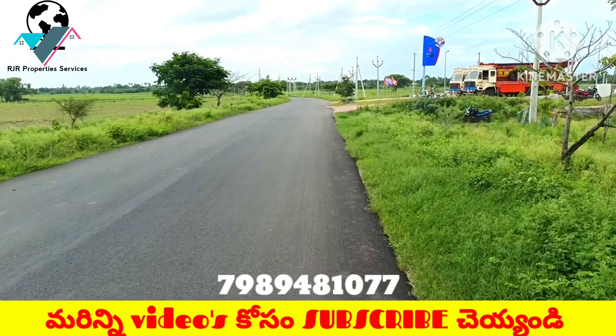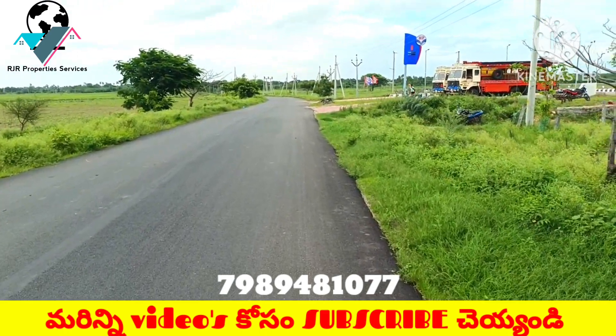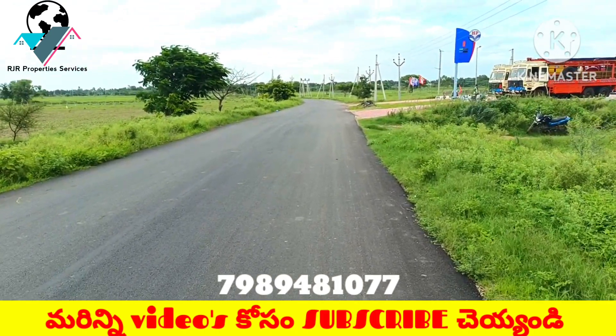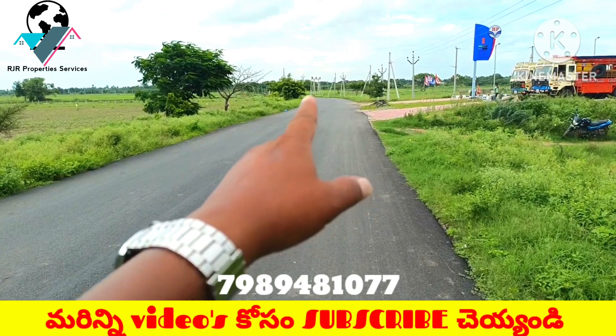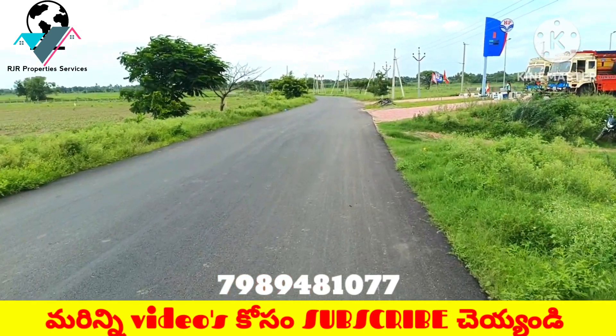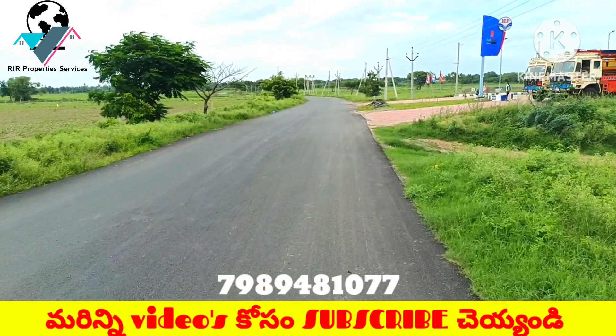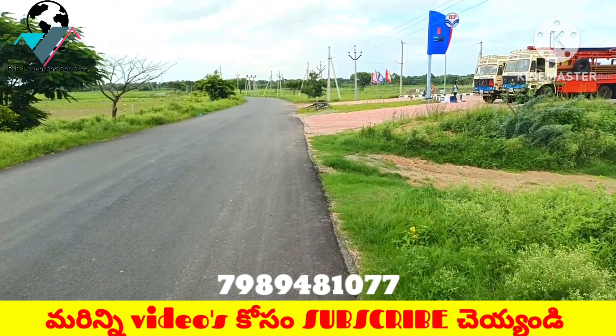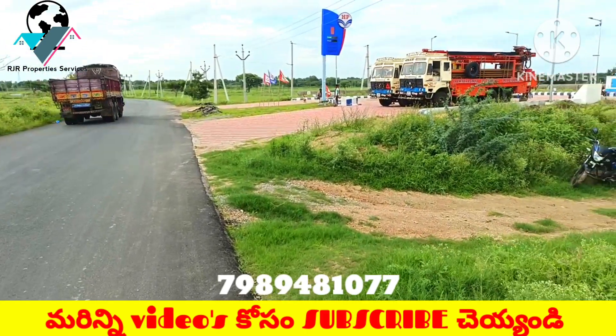This road is located on the 100-feet road. The petrol bunk is 17 acres. This is just half a kilometer — not one kilometer, but half kilometer. This is the petrol bunk.